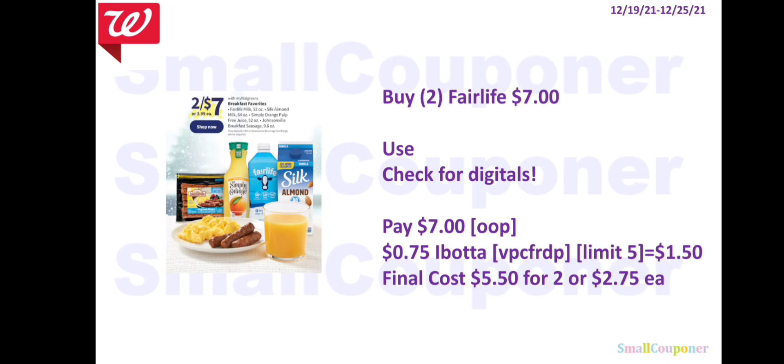The Fairlife will be 2 for $7. Check for digitals — we've gotten digitals and printables from Coupons.com for Fairlife before. Note: you must pay $7 out of pocket because Walgreens Cash and Registry Rewards exclude dairy, so you cannot use them to pay for Fairlife or include it in a spin booster deal. There is a $0.75 Ibotta rebate for the Fairlife — referral code VPCFRDP, limit $5. Get $1.50 back for buying two. Final cost is $5.50 for two, or $2.75 each.